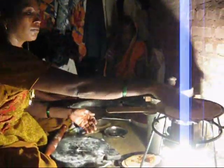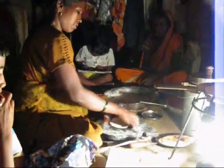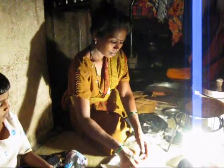During this time the woman makes the chapati, bread, and bhagri, and at the same time the children can do their studies and other activities, because there is a tremendous amount of light coming from this land stove.